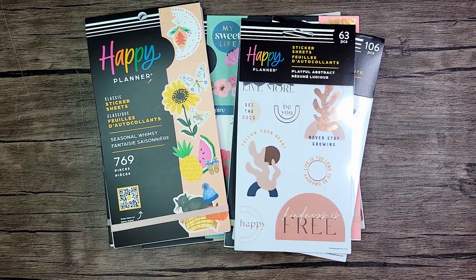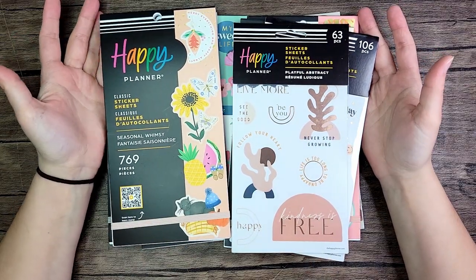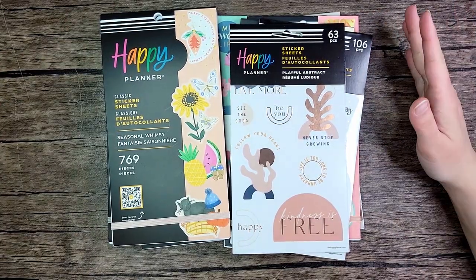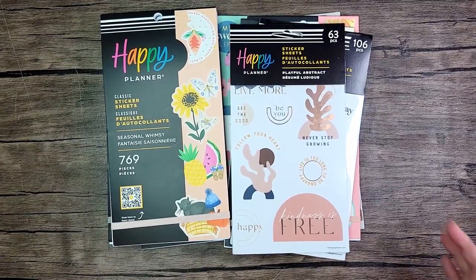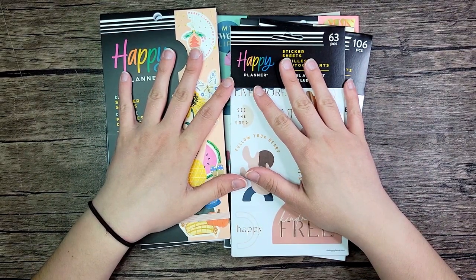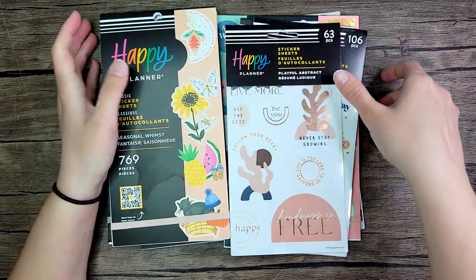Hey everybody, thanks for joining me for another video. This is Coco from Planning with Coco. I had done an unboxing video of my Happy Planner order from the spring release and did a short flip-through, but I went back and looked at my video and you could only see half of the things. So I'm gonna show you quickly what I got, and I also just had an Amazon order delivered — I'll do an actual flip-through of that sticker book too.